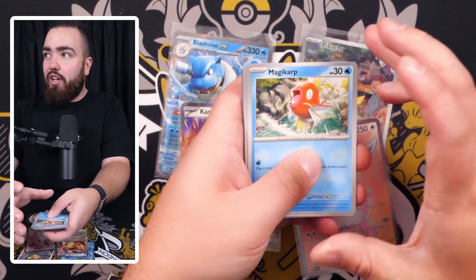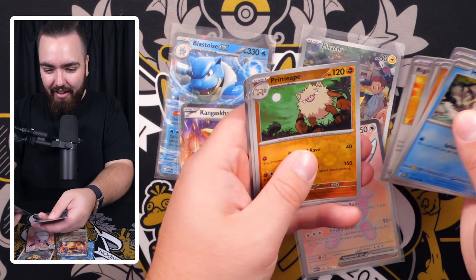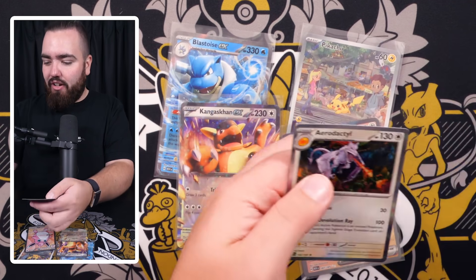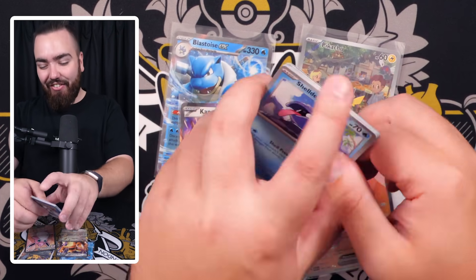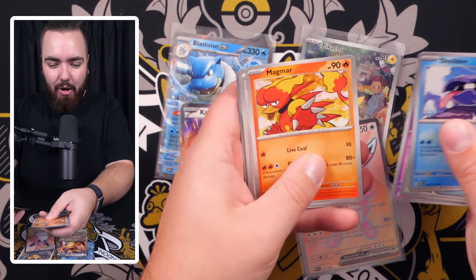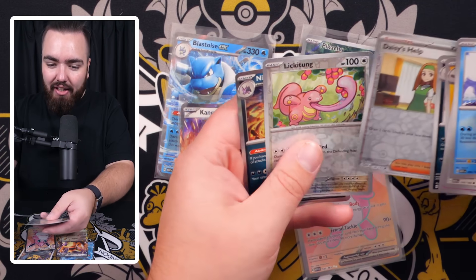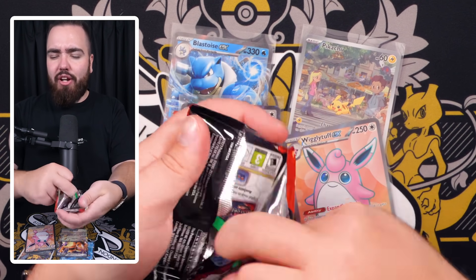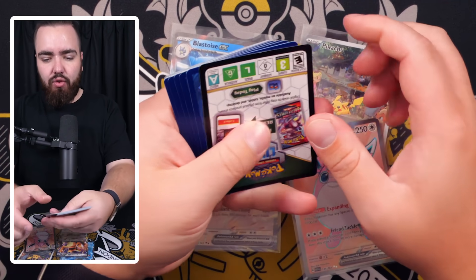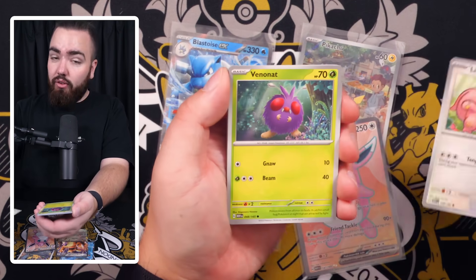In this pack we've got a gold Magikarp, Meowth, and a Mewtwo holo — we are cooking! A holo Energy right there. Let me know if you guys have been enjoying the videos recently. Primeape, Magneton, Aerodactyl — I'm never going to get tired of seeing these holo Energies, they're so cool.